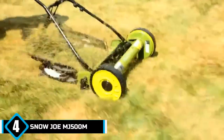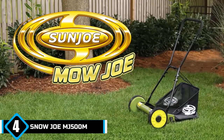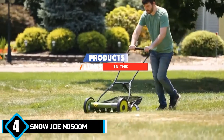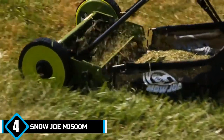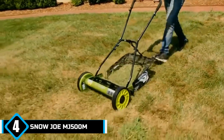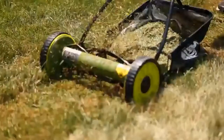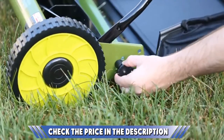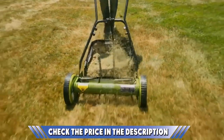Next at number 4, the Snow Joe MJ500M Push Mower. The Snow Joe MJ500M 16-inch manual reel mower covers all bases if you're in the market for a push mower that will make your life easier than you ever thought possible. It is easy to push and maneuver, avoiding the cumbersome issues you find with full-size gas or electric mowers, while the quality shines through with fantastic performance. There is a 4-position manual head adjustment ranging from 0.8 to 1.81 inches, giving you the chance to customize your lawn length to suit you.